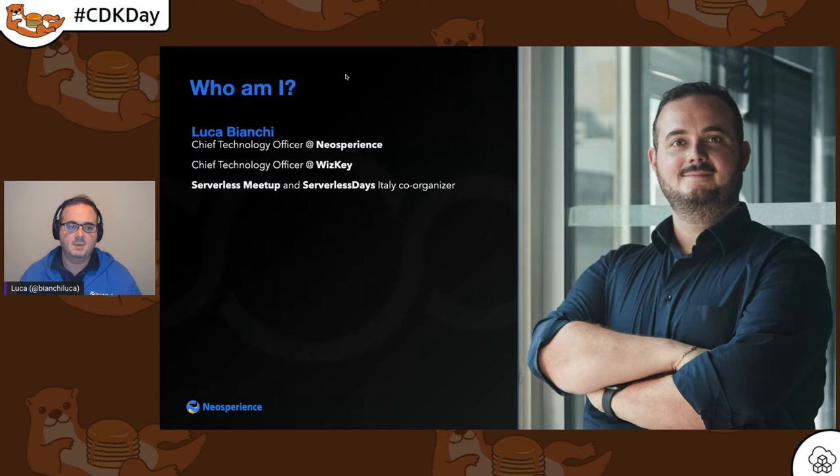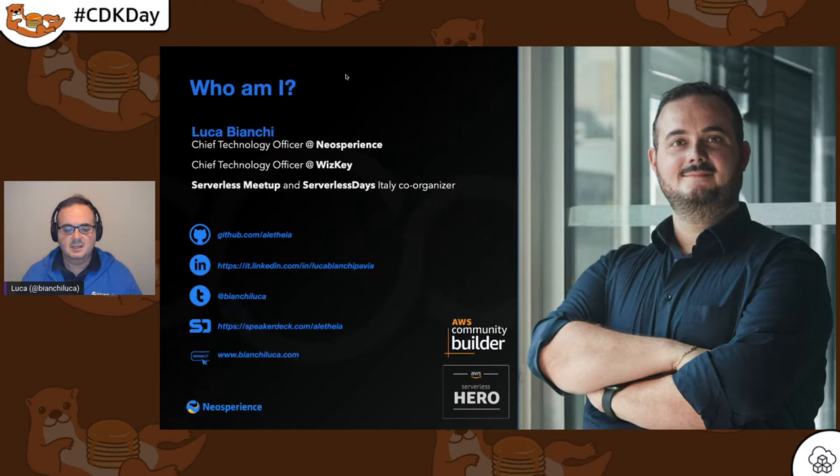I am co-organizer at Serverless Meetup and Serverless Days, which means that I love serverless. I have been awarded as AWS Serverless Hero recently, and I'm an AWS Community Builder. Please get in touch with me — these are my references, and you can also see my Twitter handle on my name in the video.